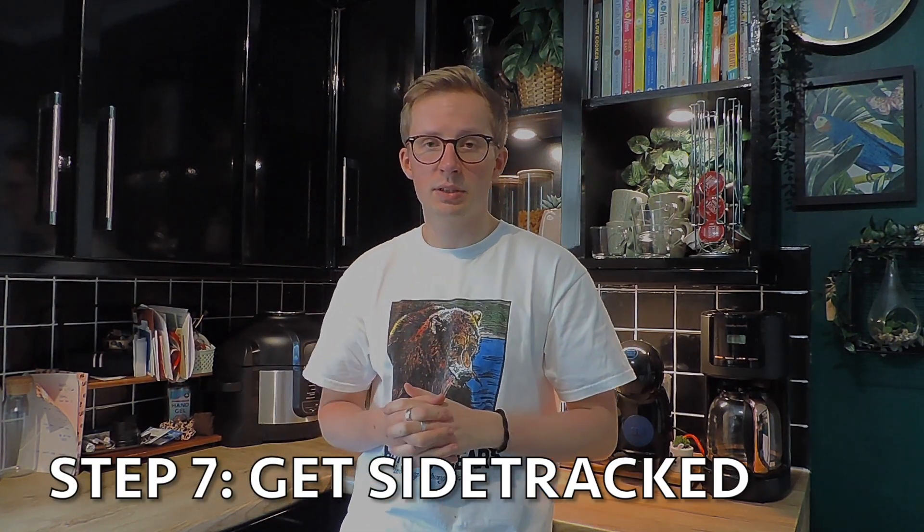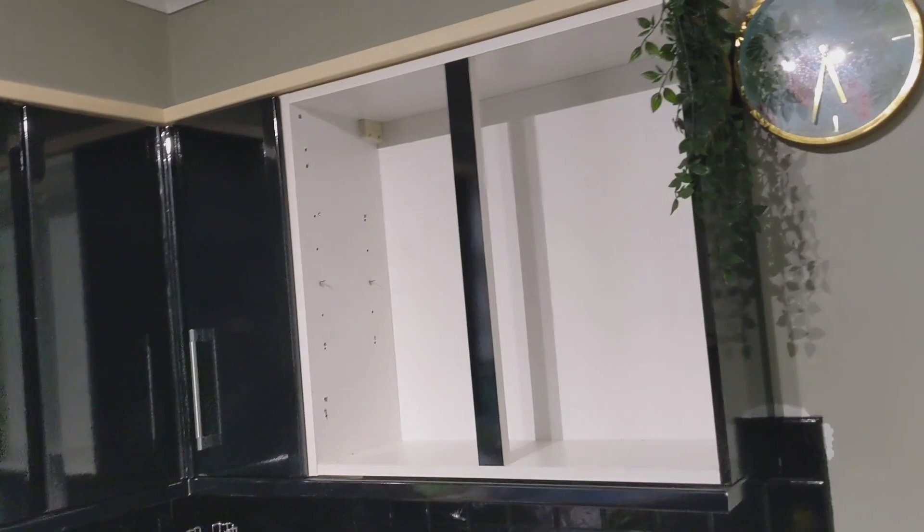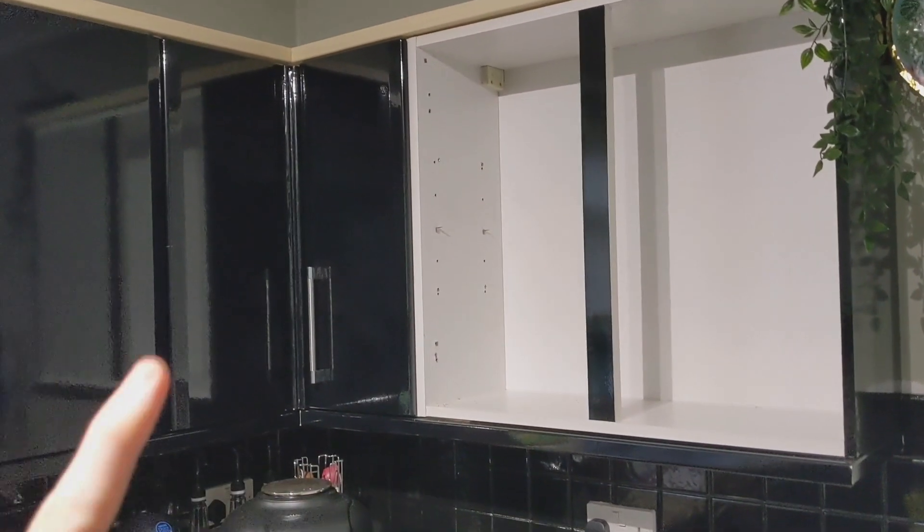As with any renovation project, the problem is it always takes a lot longer than you think. To stay motivated, I've come up with a term I call 'project exception' — a project within a project. The first of which were the shelves behind us. I thought it would be a really easy process to just take some cabinet doors off and transform a cabinet into four cubes. It turned out this process was not easy at all.